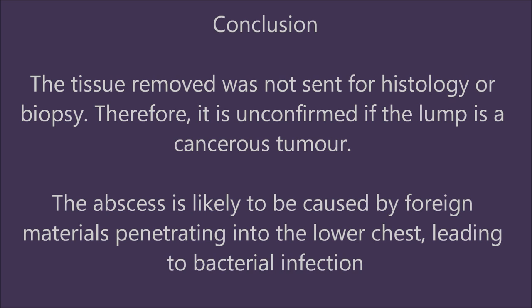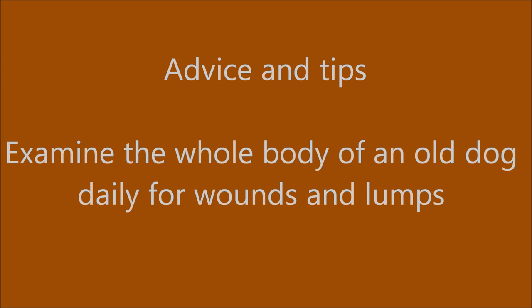Conclusion: The lump is likely to be an abscess. The tissue removed was not sent for histology or biopsy; therefore, it is unconfirmed if the lump is a cancerous tumour. The abscess is likely to be caused by foreign materials, for example a wooden splinter, penetrating into the lower chest leading to bacterial infection. Advice and tips: Examine the whole body of an old dog daily for wounds and lumps.